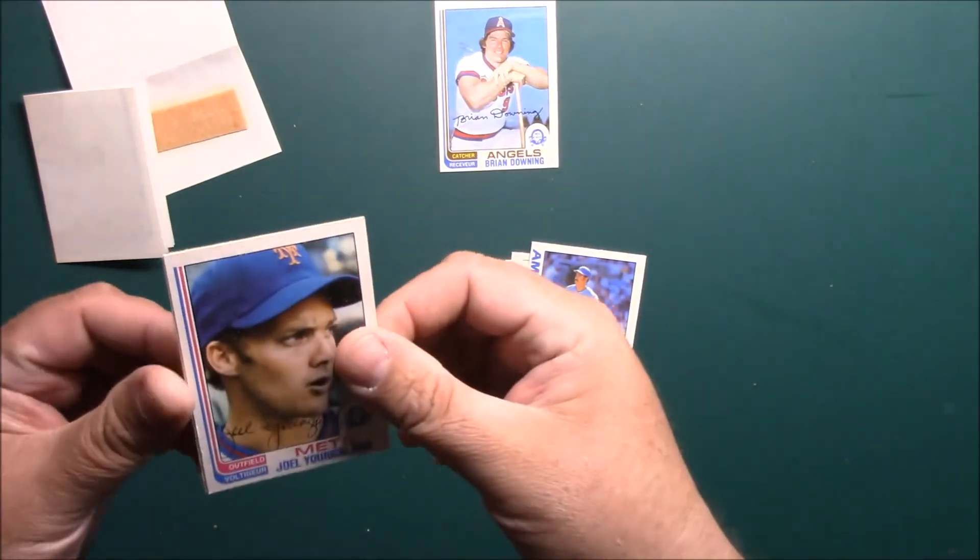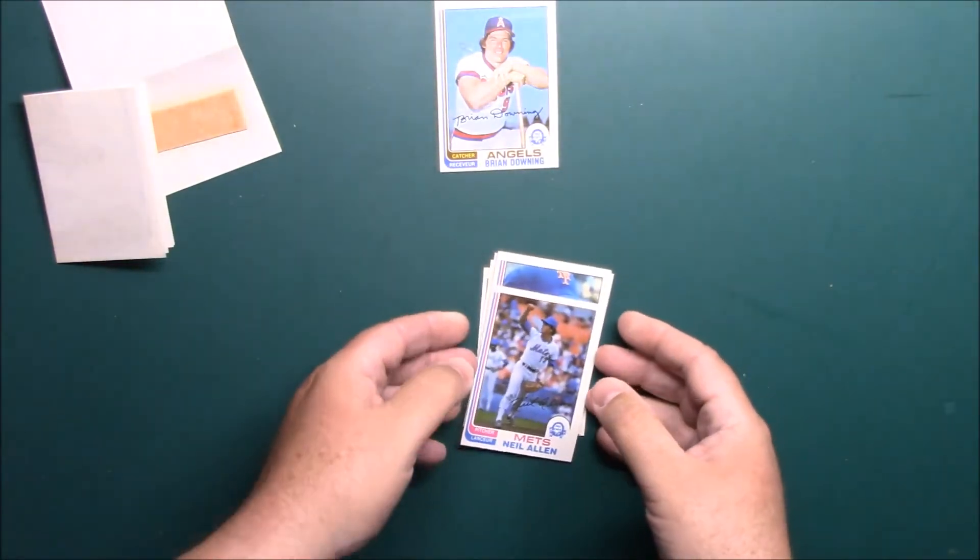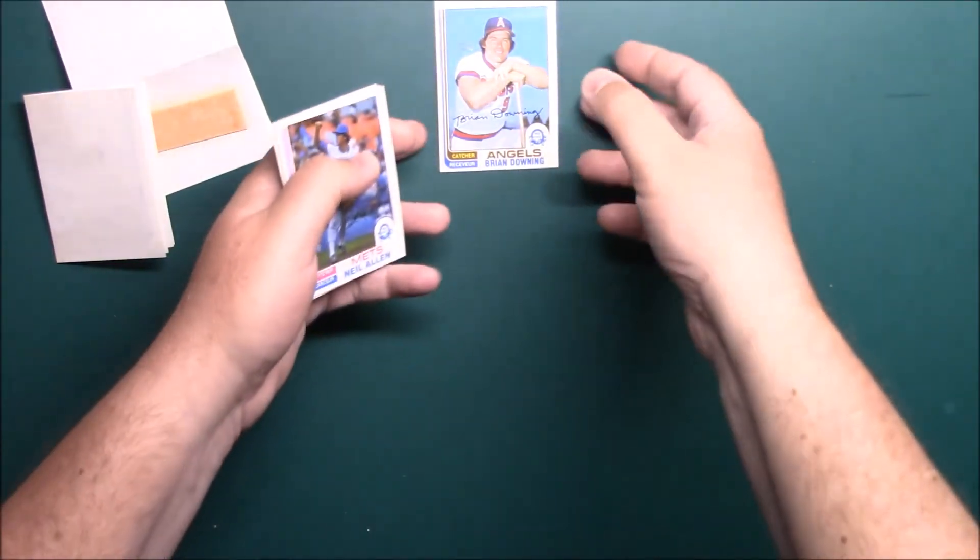Joel Youngblood, and Neil Allen — way off center as well. These things are infamous for being off center though.